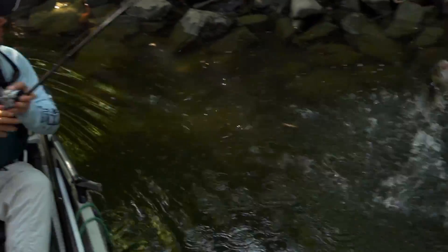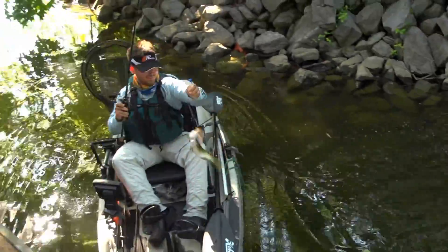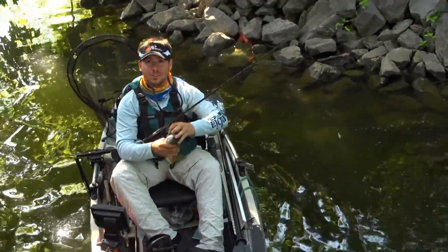There we go. Smallmouth. Yes, sir. That's how we do it right there.